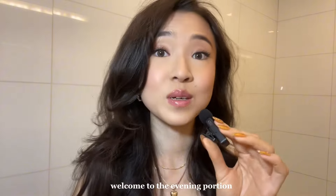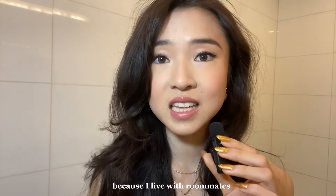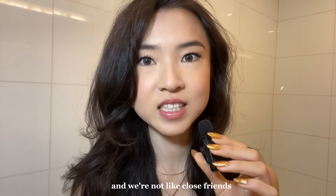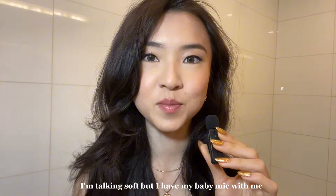Alright, hi guys. Welcome to the evening portion. This might turn into an unintentional ASMR video because I live with roommates and their bedroom is right next to the bathroom. So I'm talking soft, but I have my baby mic with me.